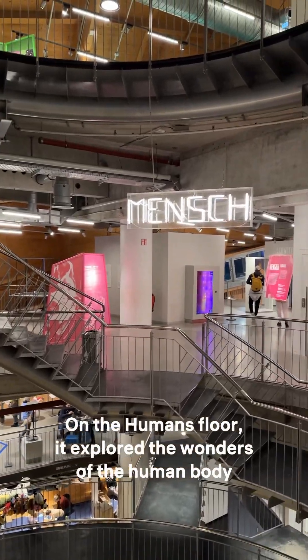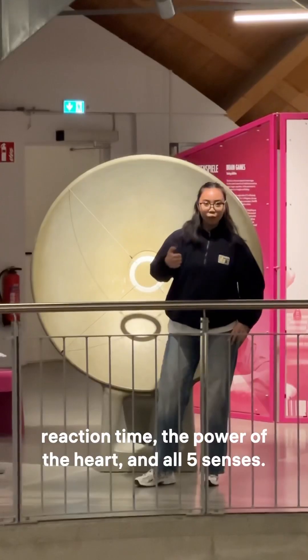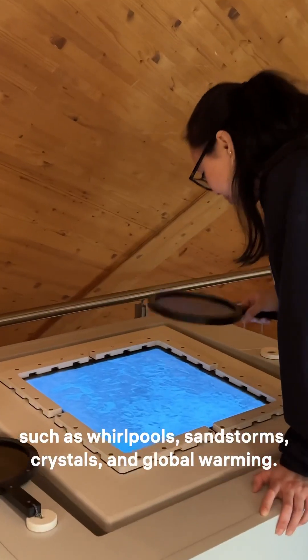On the humans floor, it explored the wonders of the human body, including things such as reaction time, the power of the heart, and all five senses. Lastly, the nature part of the museum covered natural phenomena such as whirlpools, sandstorms, crystals, and global warming.